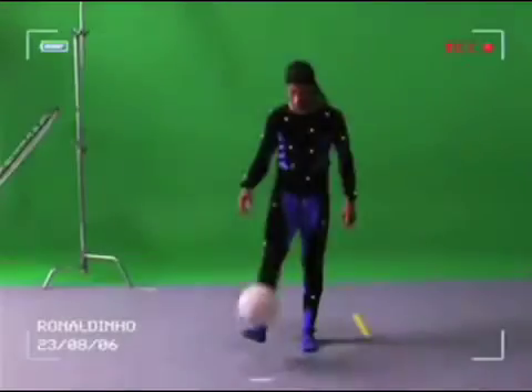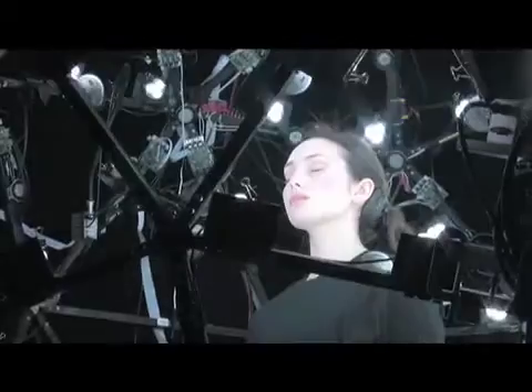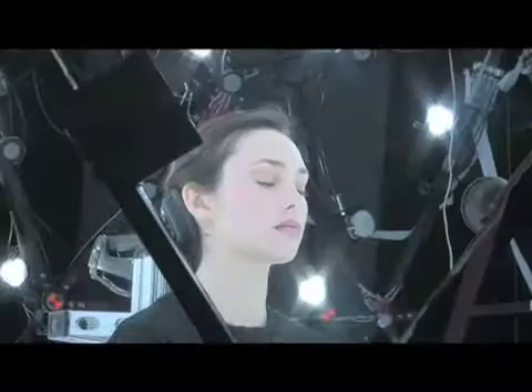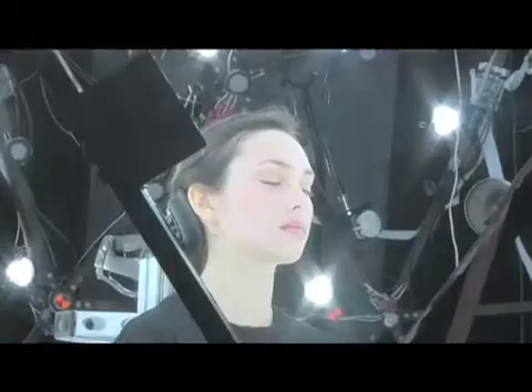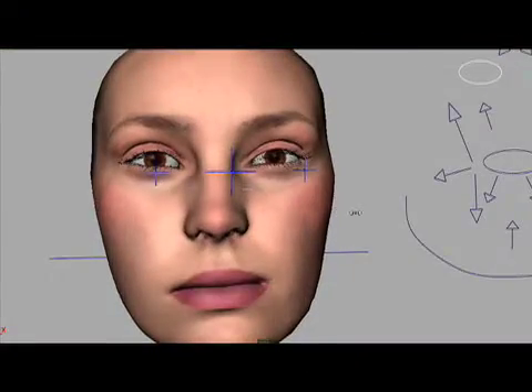Working five times faster than motion capture and ten times faster than keyframe animation, ImageMetrics has developed the technology to capture an actor's performance without markers, special makeup, or stages, and transfer that image to a 3D model that leaps across the uncanny valley.